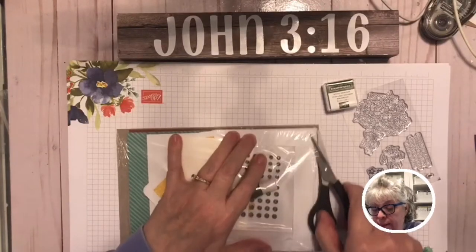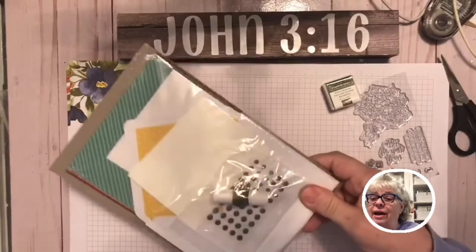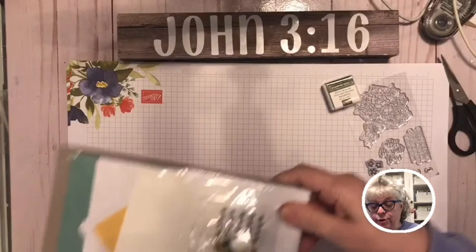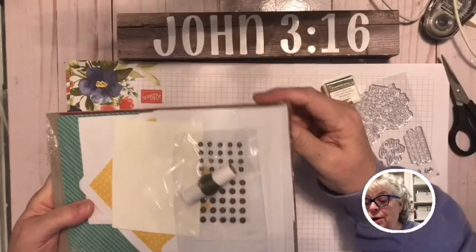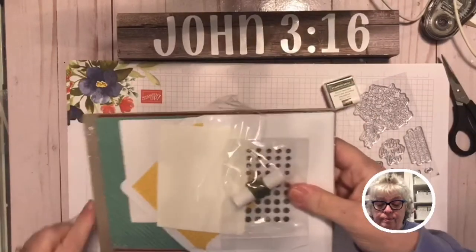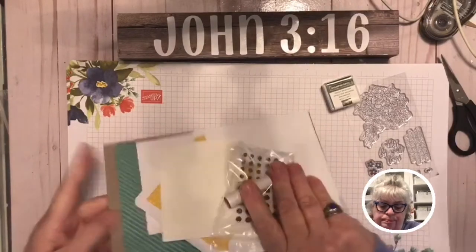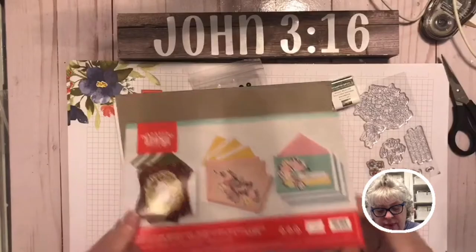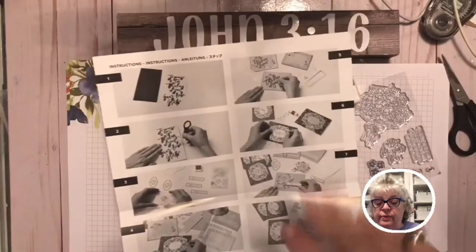Each Paper Pumpkin comes with directions and they're so easy. Even if you're not a crafter, or if you just want to send this as a gift — you could do it as a one-time gift to somebody who might be stuck at home. Right here on the inside are the instructions. You don't even have to read them; you can just look at how they're doing it.